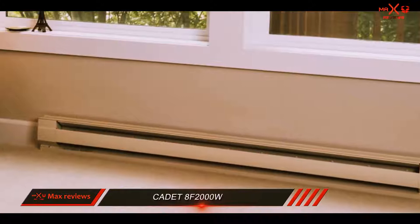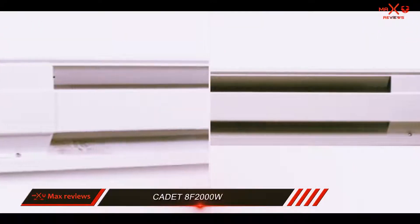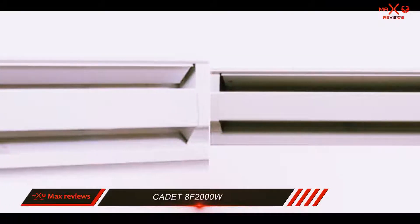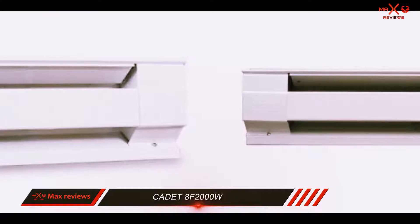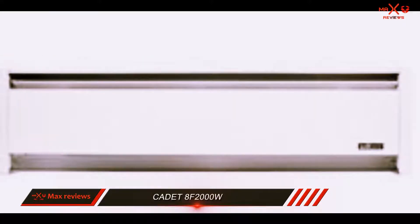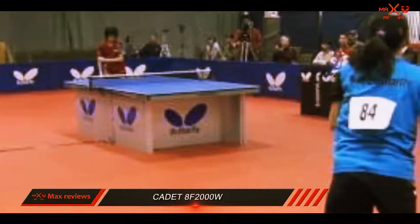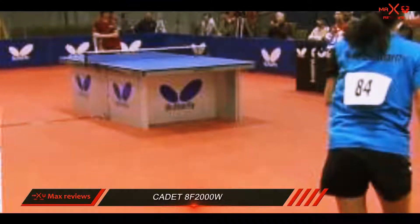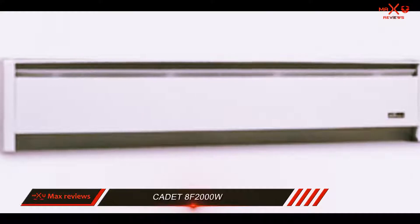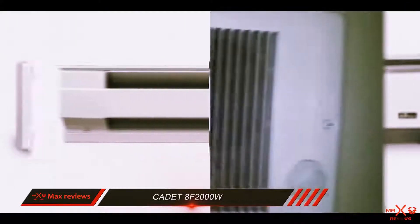The Cadet 8F 2000W is among the best baseboard heaters we evaluated due to its lifetime warranty, giving added assurance that even if a hardware failure occurs, the company will take care of you. Though this is among the widest heaters we reviewed, it also performs at a high level that can warm some of the largest rooms in your house. The heater lacks any built-in temperature controls unless you purchase one as an accessory, but with the right wiring it will work with whole-home heater sensing and single thermostats alike.